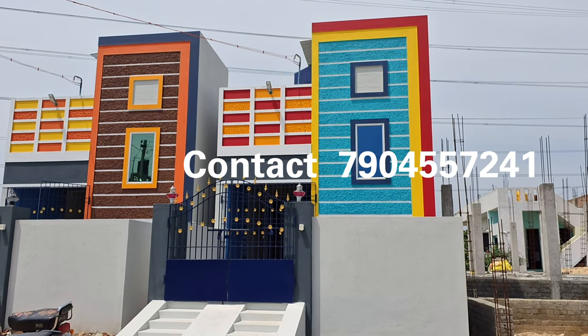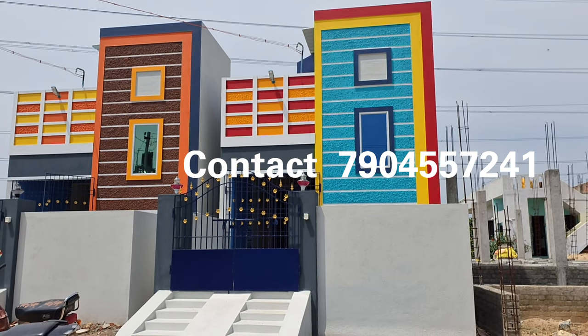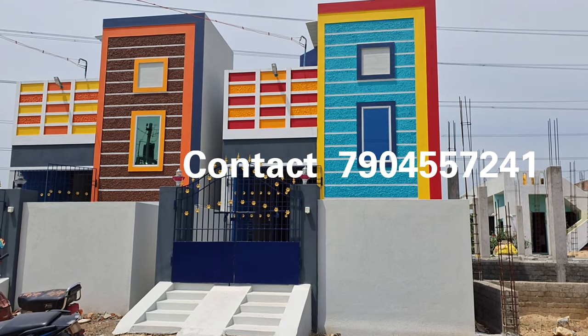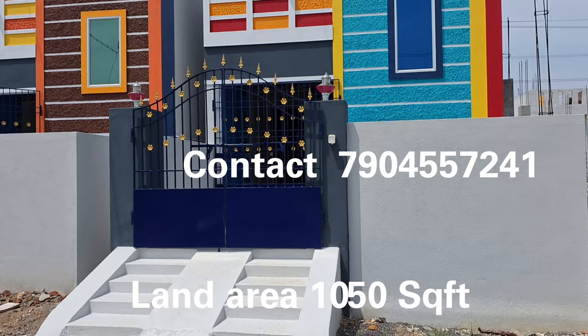You can see this property in the weapon bar. This property is a 2BHK independent house. The property is north facing. We are looking at this property as 1,050 square feet land area, and it can be constructed at 950 square feet.